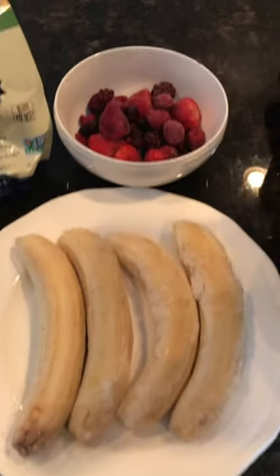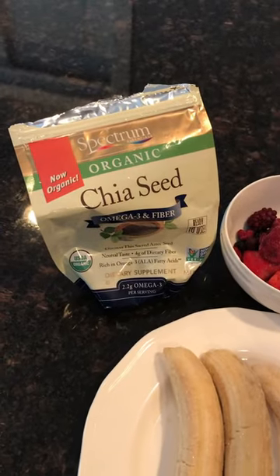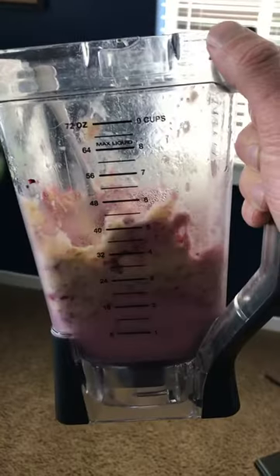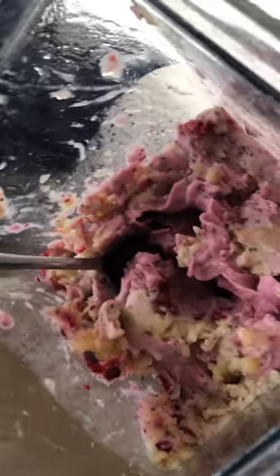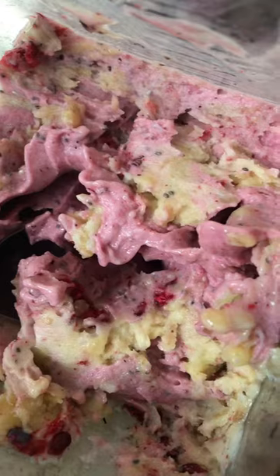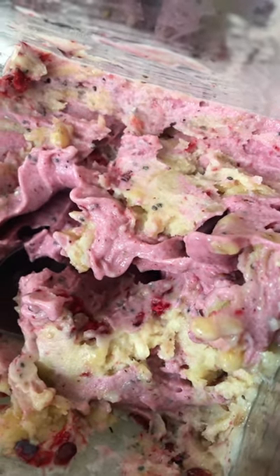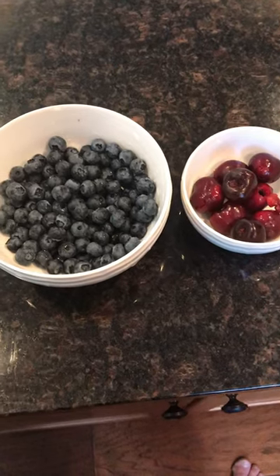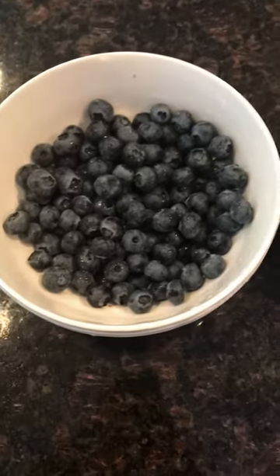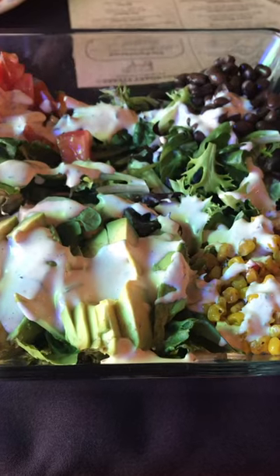For the smoothie, I used four frozen bananas, about a cup and a half of mixed berries, and a couple tablespoons of chia seeds. I mixed all that up and ended up throwing a little almond milk in it as well — really good smoothie, super tasty, sweet and satisfying. After the smoothie I felt like a little more fruit, so I had some blueberries and cherries, just a little bit.